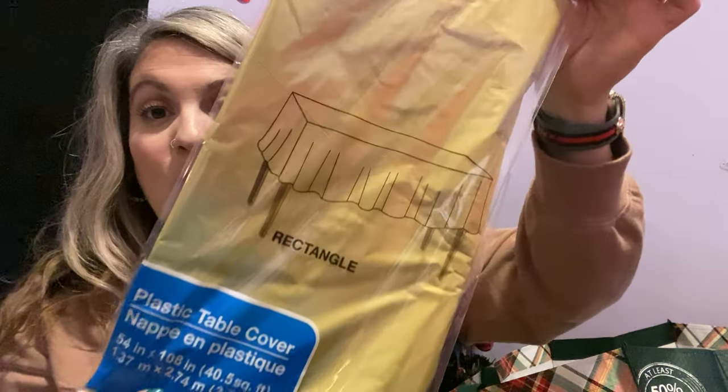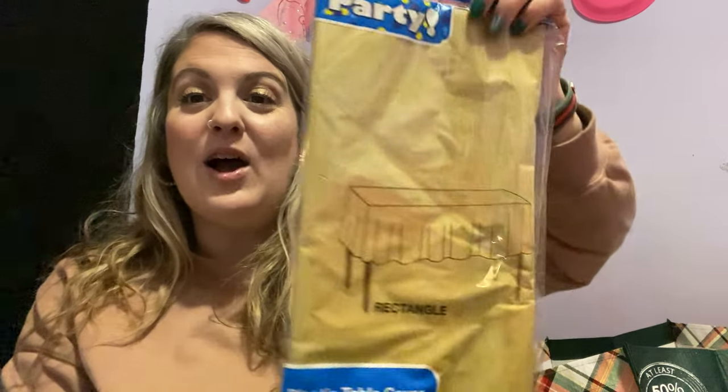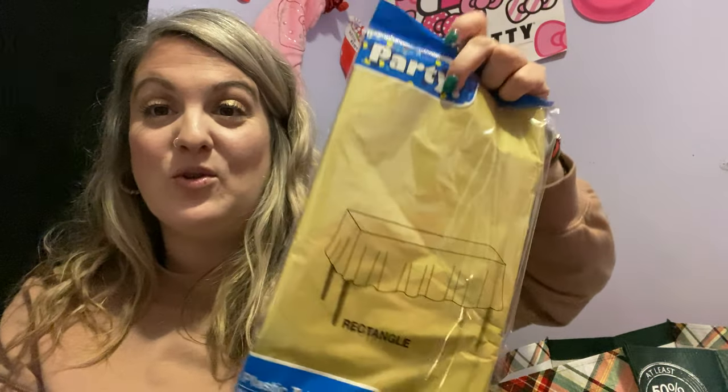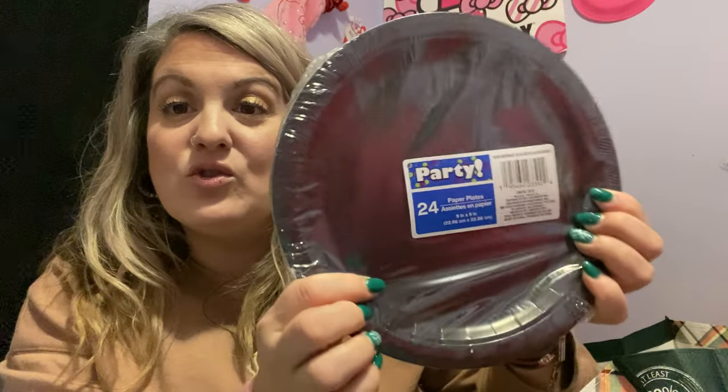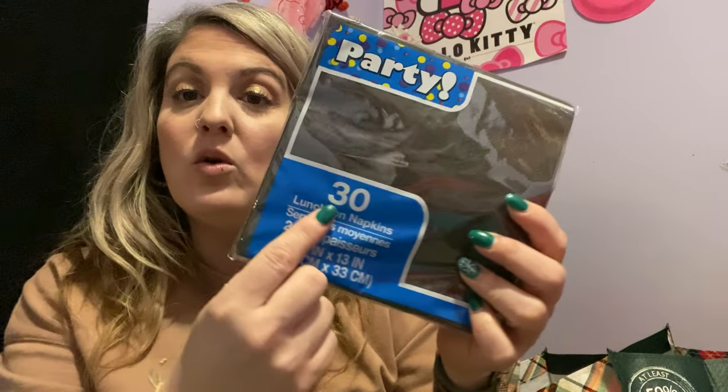I got a gold tablecloth — just a rectangle one — to go with my black and gold theme. I already have a gold tinsel chandelier my kids used for my birthday and I'm going to reuse that for New Year's. I also got some black party plates — 24 come in the pack — since I'm doing tons of finger food, those will be perfect. I probably need to grab some dessert plates too since I'm making quite a bit of dessert. I also got some black napkins.